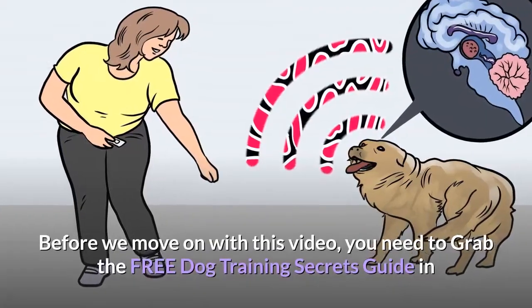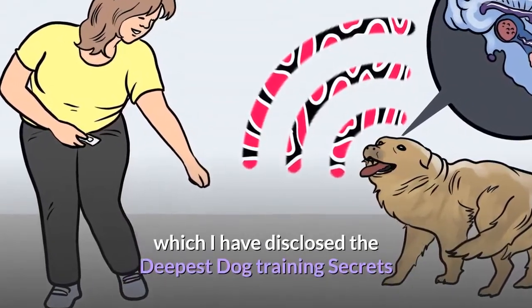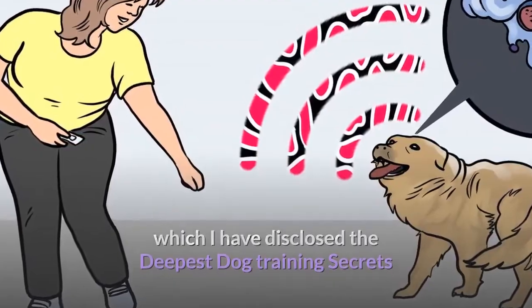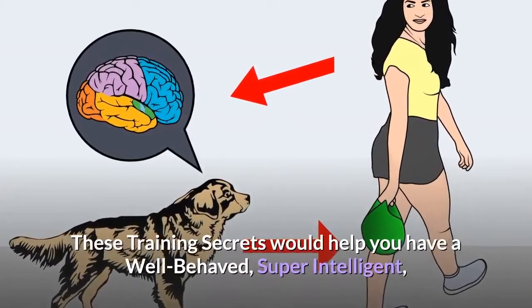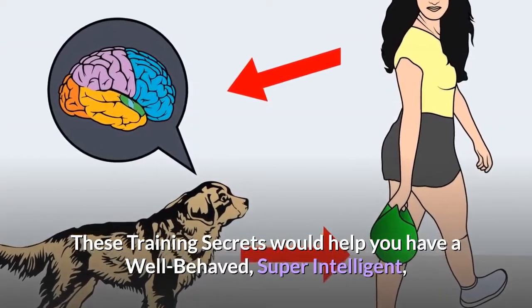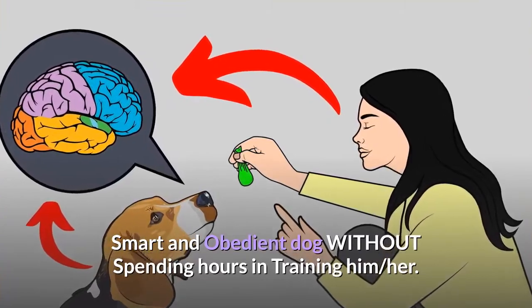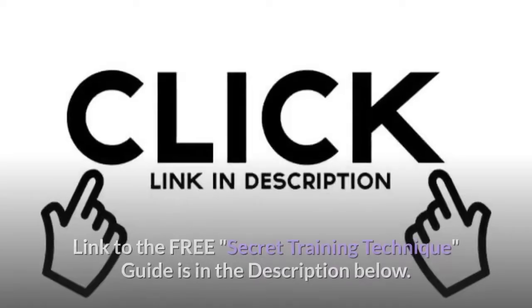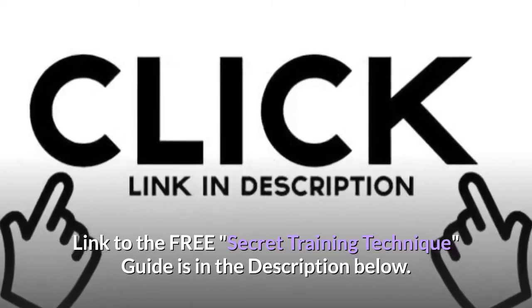Before we move on with this video, you need to grab the free Dog Training Secrets Guide in which I have disclosed the deepest dog training secrets that professional dog trainers don't want you to know about. These training secrets would help you have a well-behaved, super intelligent, smart and obedient dog without spending hours training him. The link to the free secret training technique guide is in the description below.